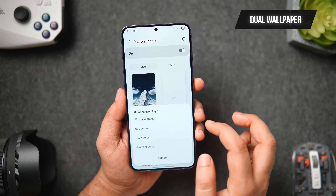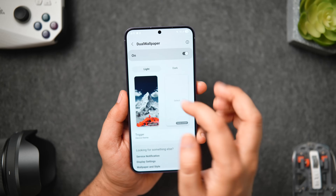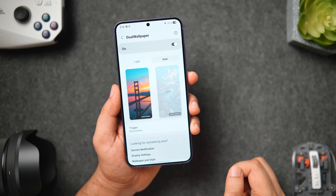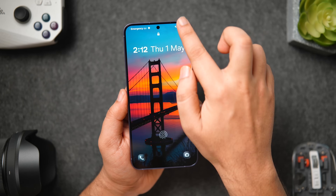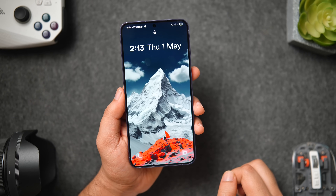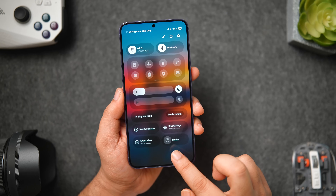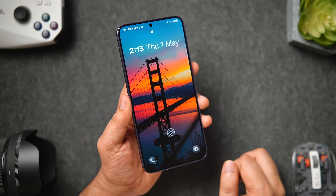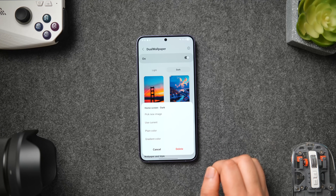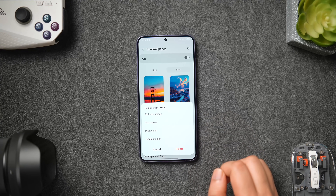Finally, we have an app called Dual Wallpaper, which lets you have two separate wallpapers — one for light mode and one for dark mode. When your device theme changes, the app automatically switches your phone's wallpaper to the one you've selected. It even lets you switch wallpapers based on time. You can pick any wallpaper from your gallery or use plain or gradient colors from within the app. It's a pretty useful app for Android customization lovers, and it's completely free.